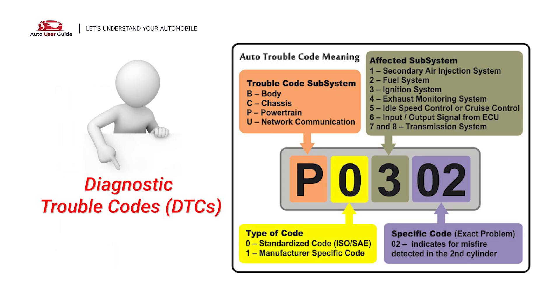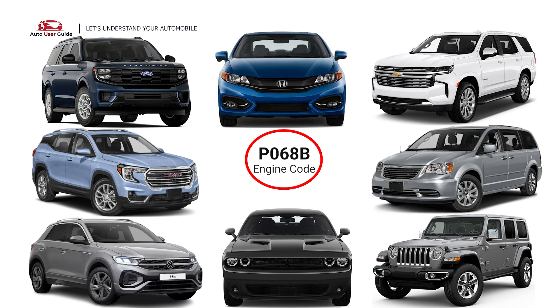Each DTC code corresponds to a specific issue in your vehicle. This error occurs in OBD2-equipped vehicles, especially those manufactured since 1996. It is commonly found in Ford, GMC, Volkswagen, Dodge, Jeep, Chrysler, Chevrolet, and Honda.